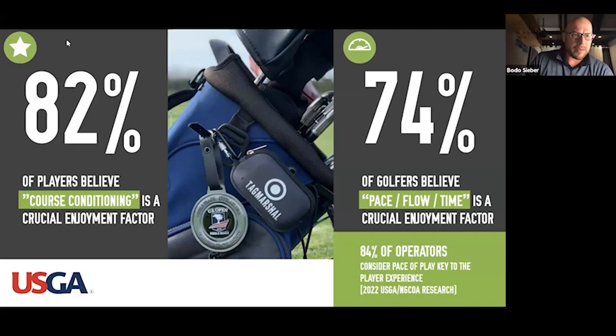More recently, the NGCOA and USGA did a combined research project asking operators what they see as crucial — and again, pace was a top-three factor, with 84% of operators saying it's something to focus on. Golf has had an amazing boost, but time is such a precious commodity. If people make the time to go play, they want good flow wherever possible, and if you give them that they'll always come back and play more golf at your club.